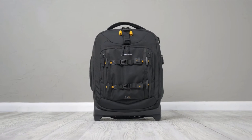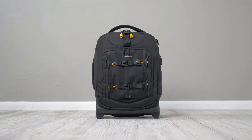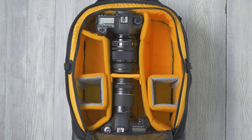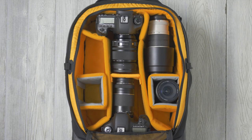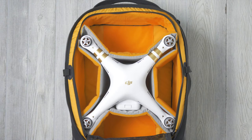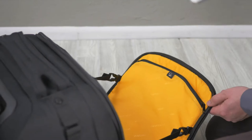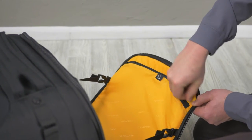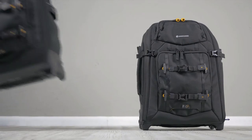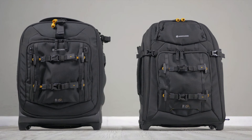Next up, the AltaFly 48T is a professional suitcase-style carry-on trolley designed to fit one to two pro DSLRs, five to seven lenses, a flash, and accessories, or a drone with all related accessories. It also can carry a 14-inch laptop and a tablet. The 48T is just a touch larger than the 49T, abiding by global carry-on standards.